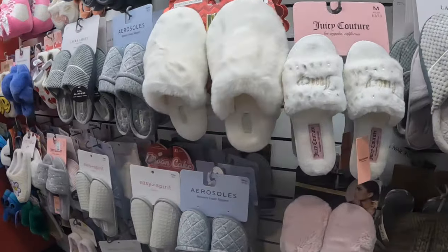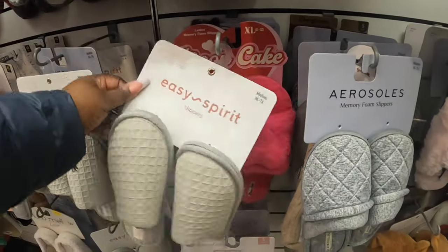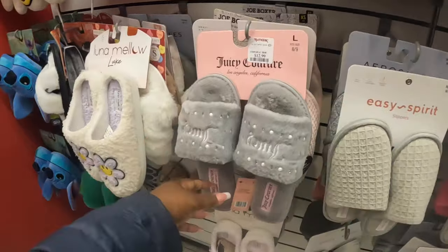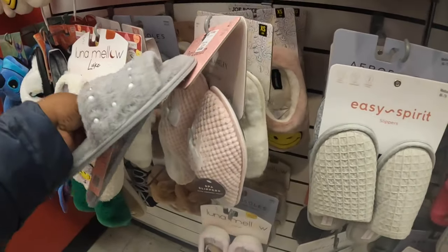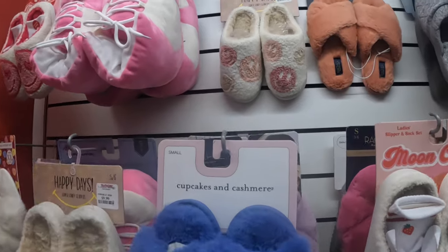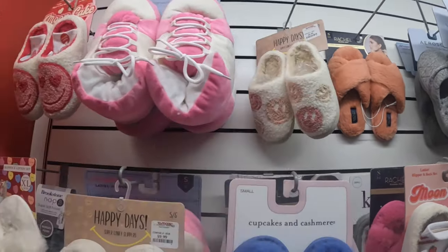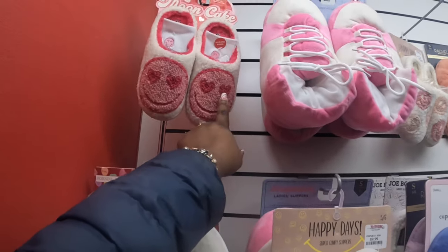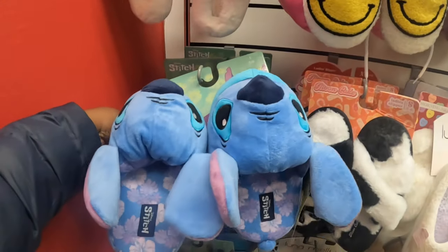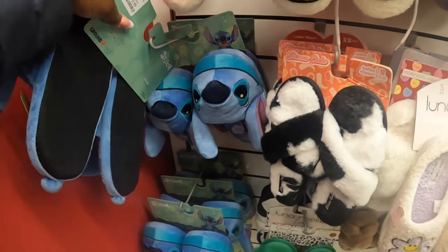Laura Ashley slippers here. And Stitch — if my daughter was here she'd say 'Mommy, get me Stitch!' They didn't have socks in here. So I'm thinking about these Moon Cake and the Stitch ones. These are $20.